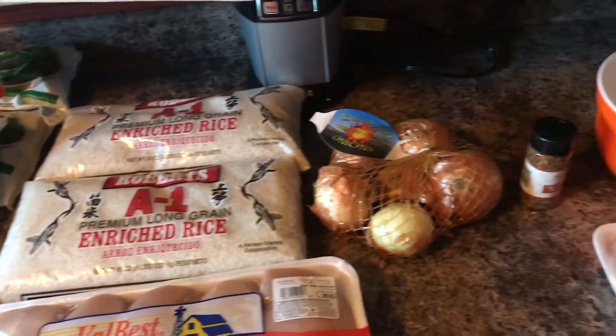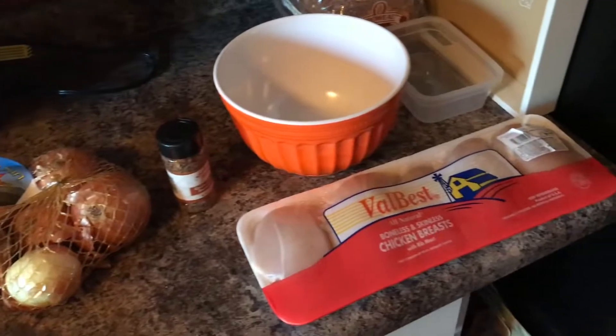What's up guys, back with another video here. I'm going to show you what I do for meal prepping.